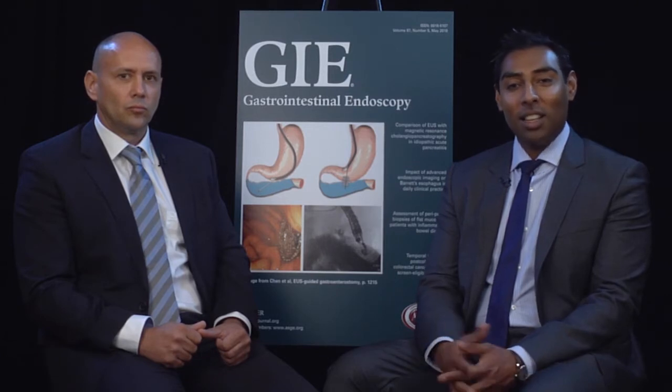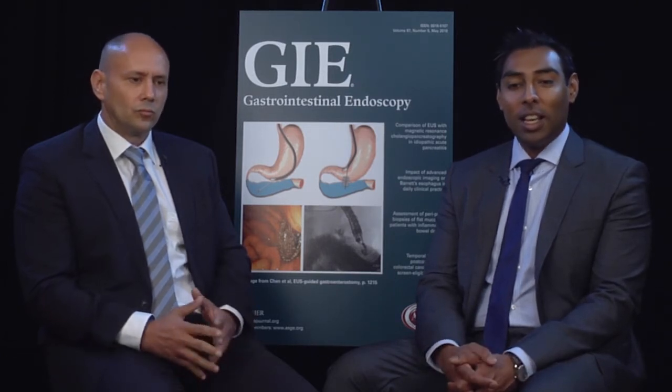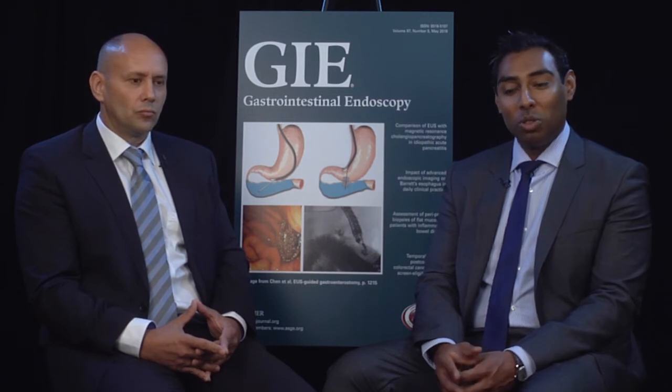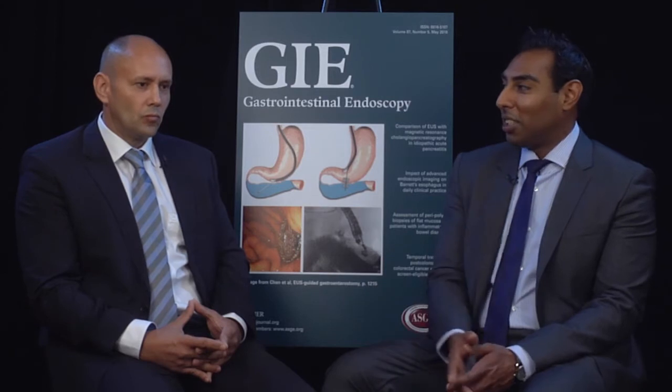The pigs tolerated the procedure very well. They were upright that night and showed no signs of distress. They were followed for eight weeks under a protocol similar to the sham and surgical groups. The surgical group also tolerated the sleeve gastrectomy procedure very well. All three groups had the same post-procedure diet and were fed ad libitum for eight weeks, with weights recorded on a weekly basis throughout the eight-week period.